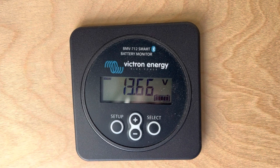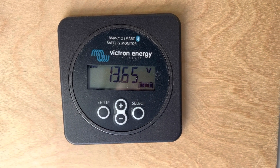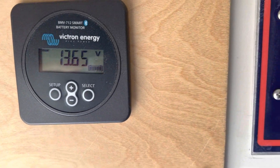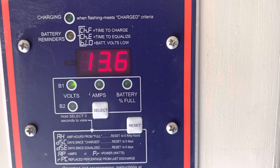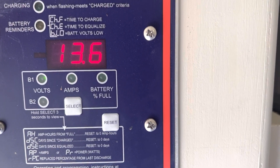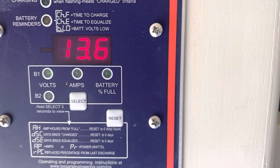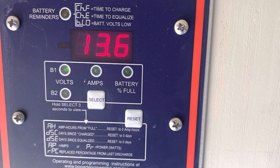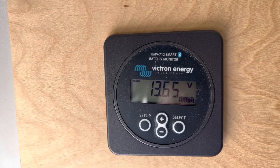This is the Victron Energy meter in the front of the coach — it's showing the batteries are at 13.65 volts. Sliding over, this is a Bogart meter showing 13.6. Pretty close — it just doesn't show the extra digit, but they're showing the exact same battery condition. The Victron shows four digits and the Bogart shows three, but both are reading the same.